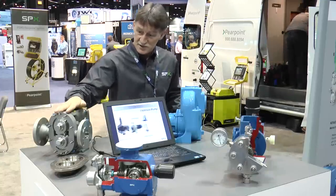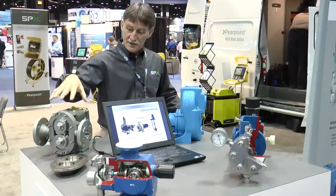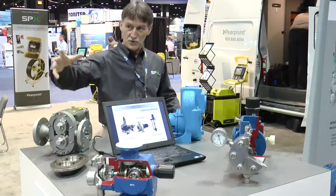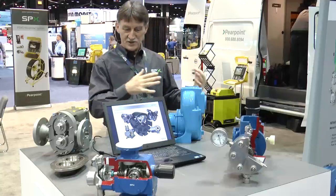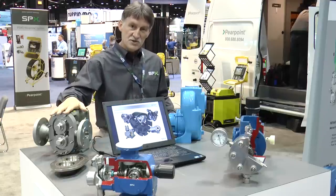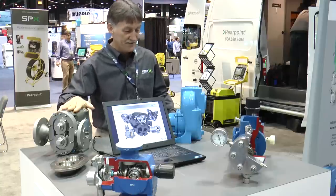Waukesha Cherry Burrell products are Rotary Positive Displacement Pumps — again, very accurate. These are typically used for higher viscosity liquids, things like polymers used as flocculating agents to take the fine particulate out of the waste stream once it's been through the main filtration. Very, very low shear so you don't break the polymer chain — very important in that kind of application.